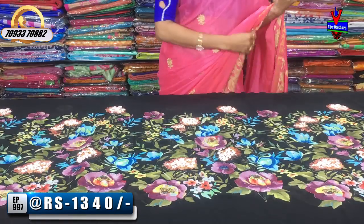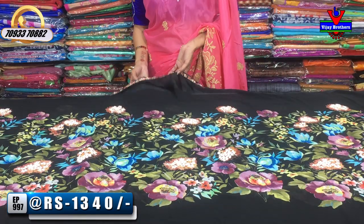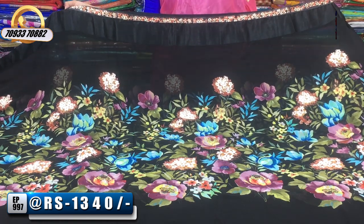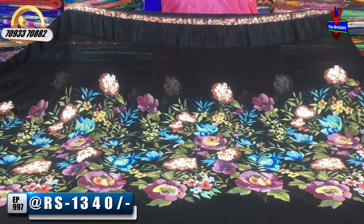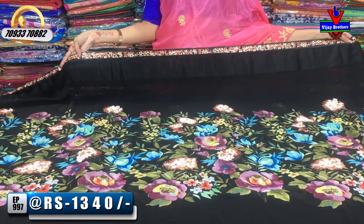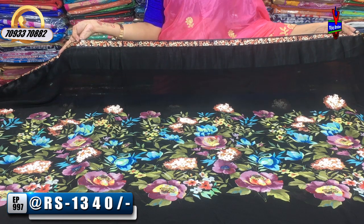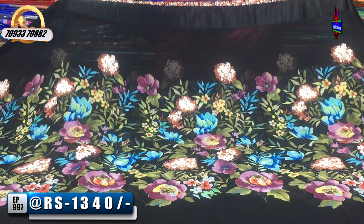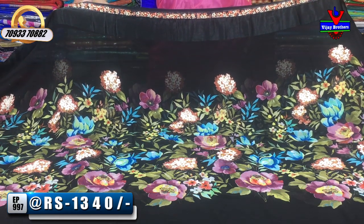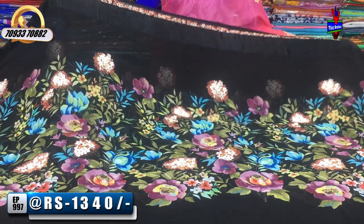Next, we have a very colorful black color sari with a very good design in modern art style. This is available for 10,000 rupees. We also have a satin floral print with three sides. The middle part is a little empty.